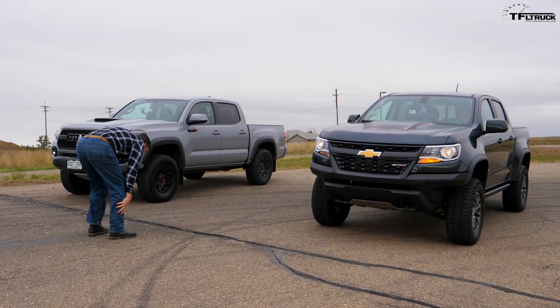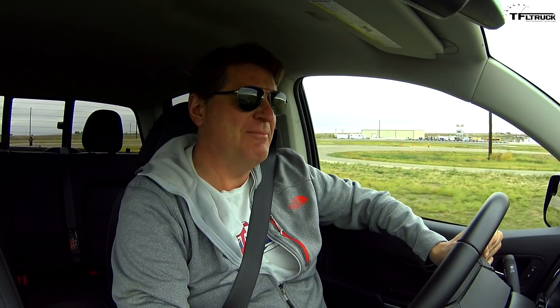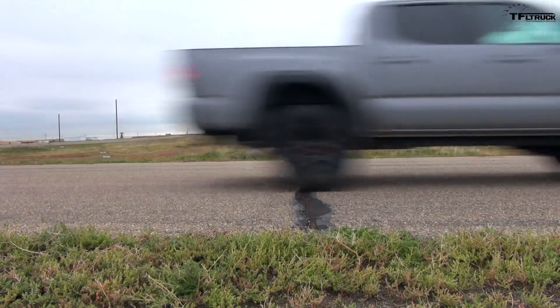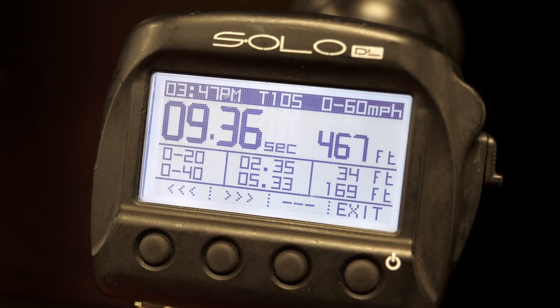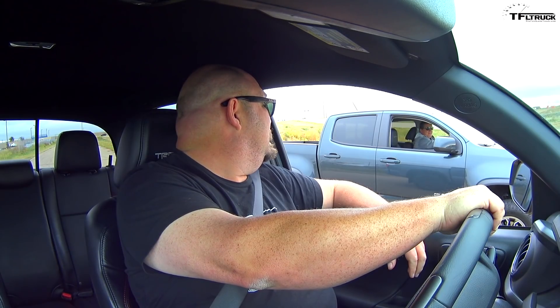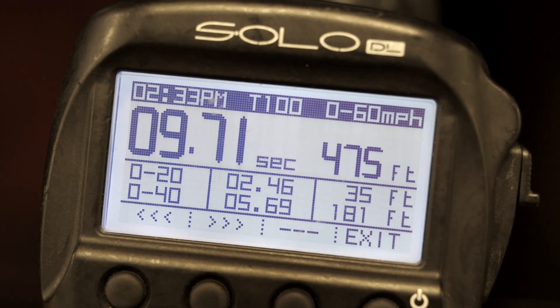He's got more power and more torque, but my truck's 300 pounds lighter. Got a little bit of a jump there on him. I pretty much just went to that. This is fast — 9.36. I got a little jump on you, sorry. That's okay, they're really close. 9.36 — that's pretty quick. Nathan, you did a zero to 60 on that truck by yourself. What'd you get? I got 9.7.